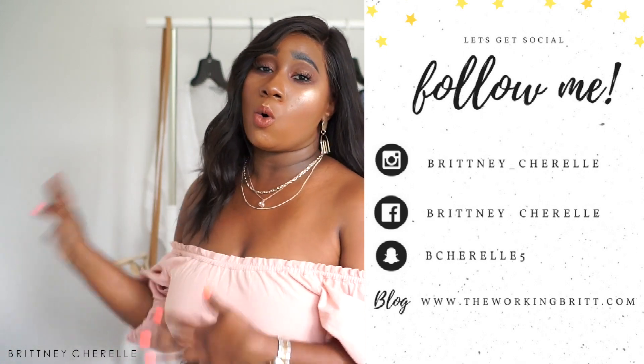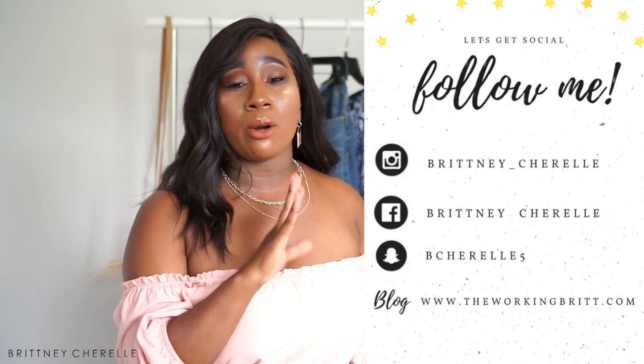I wanted to show you guys what I've picked up from these brands recently. If you aren't already subscribed, make sure you subscribe so you don't miss out on any future uploads. Please feel free to give this video a like, and follow me on my other social media platforms as well — you may have already seen some of these pieces over there. Without further ado, let's get right into the video!